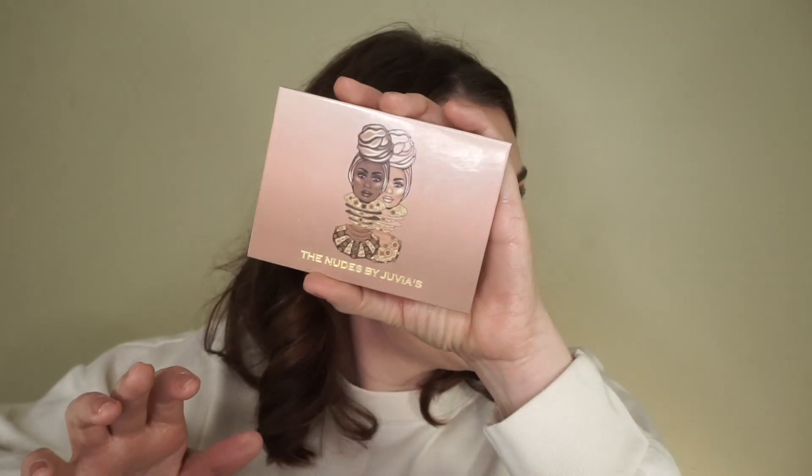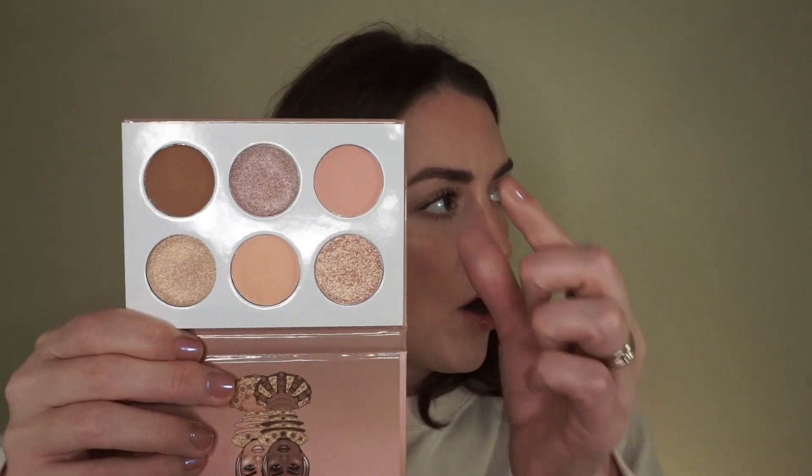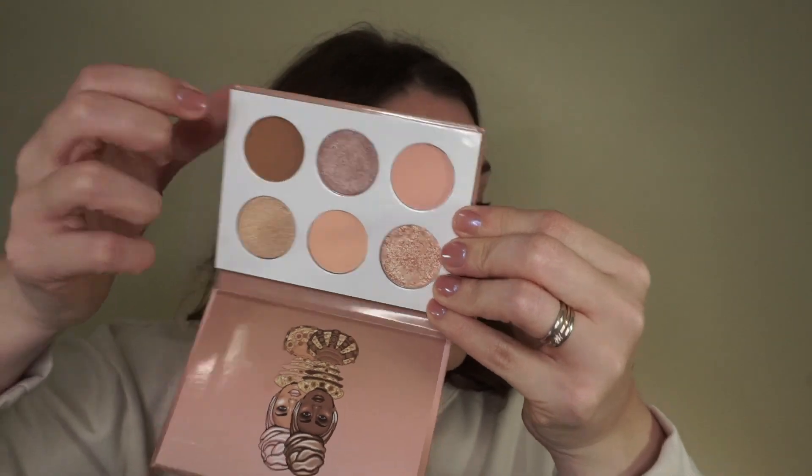I really liked this — the nudes by Juvia's Place — and I never use it. Honestly, the only shade that I would be keeping it for is very much like Mac Uninterrupted, which I do have. So I'm passing that on.